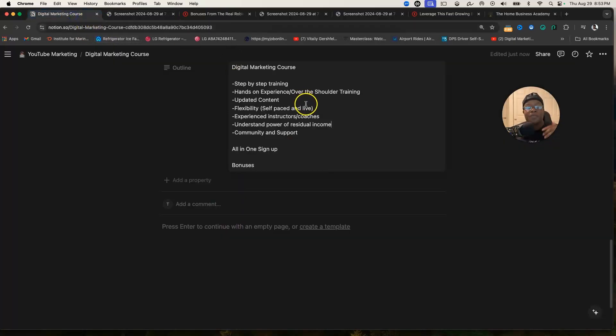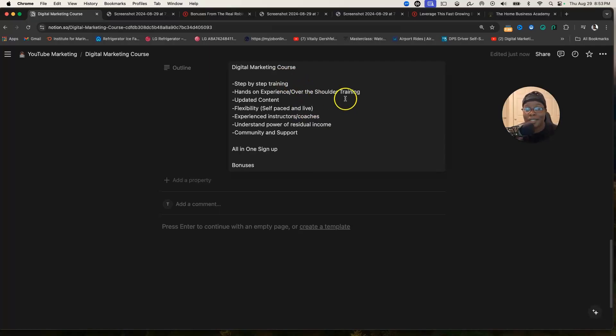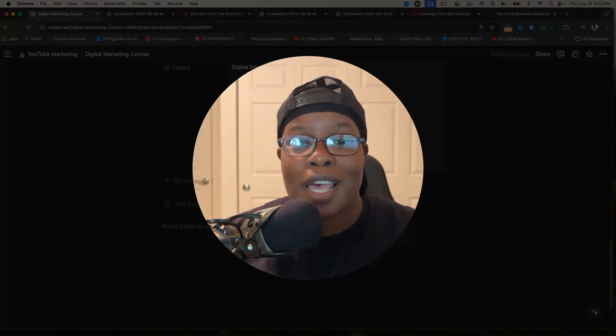Getting over to the training, I'm going to give you seven things that you should really look for when choosing a digital marketing course, and this is coming from experience of being in the industry for just about two decades. The first thing is step-by-step training.